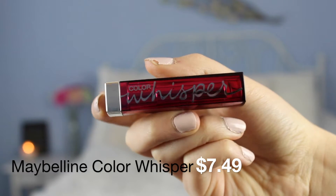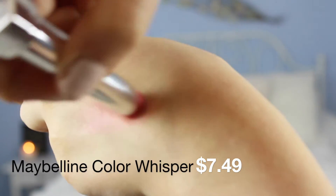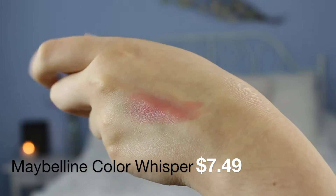This is the Maybelline Color Whisperer and this one is in Rose of Attraction, so it's a really nice pretty rosy kind of pink color. It's a nice conditioning formula. I love this. It looks really really moisturizing on the lips and just very healthy. It gives a nice glow and it's a really nice straight up rosy pink shade.